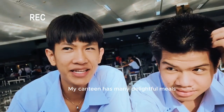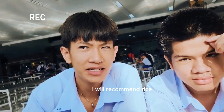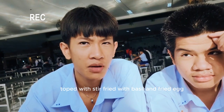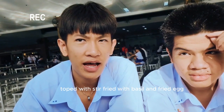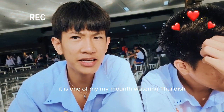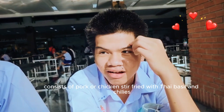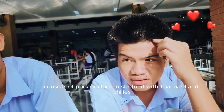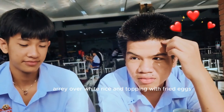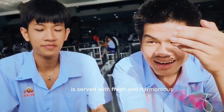My school canteen has many delightful menus. I will recommend rice topped with stir-fried pork with basil and fried egg. It is one of the most mouth-watering dishes. The dish consists of pork or chicken stir-fried with basil and chili, served over rice with a fried egg, and is served with fresh accompaniments.